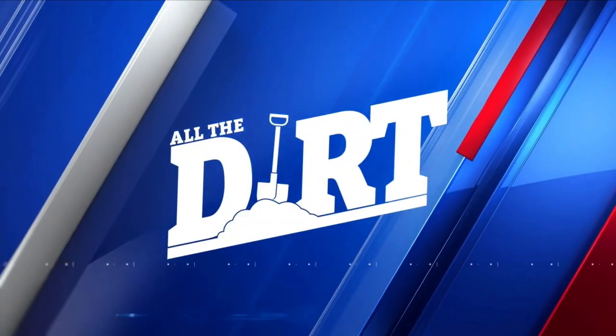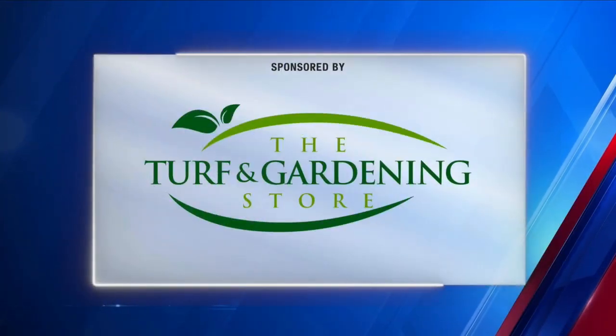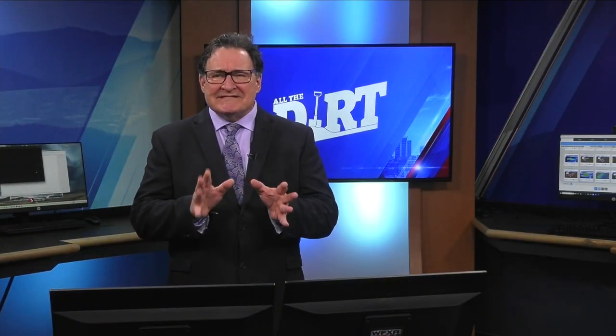And now All the Dirt gardening tips and advice, sponsored by the Turf and Gardening Store. Get the lawn you're looking for. Welcome back — as garden season gets going, we've got a couple of decisions to put to bed.